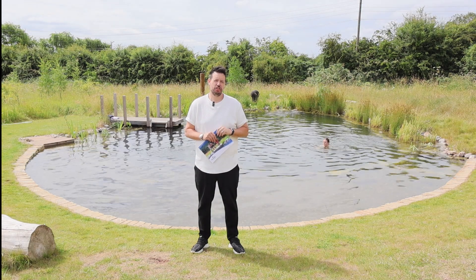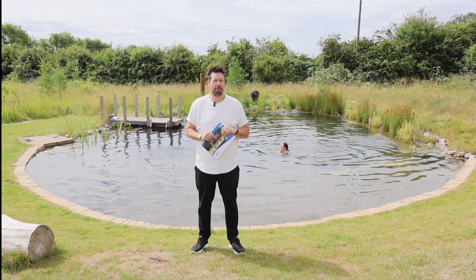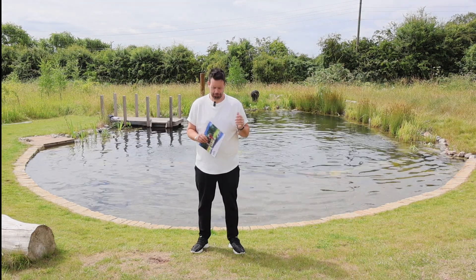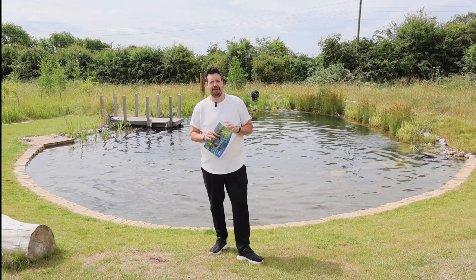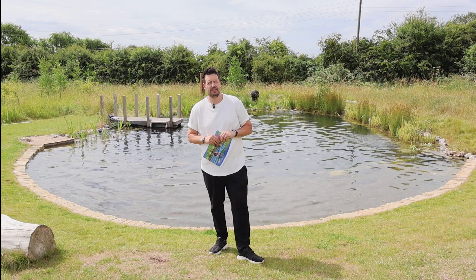Hi, thanks for getting in touch with Ponds by Michael Wheat and inquiring about a swimming pond with our company. What you probably have seen is our design plan — we send this out as a PDF copy. If you've not read through it yet, I'd really recommend reading through it because it really explains how we do things.